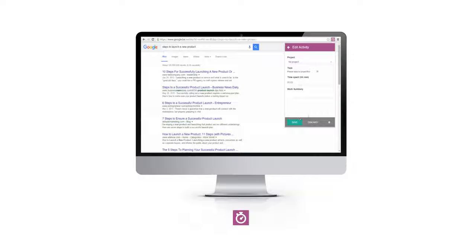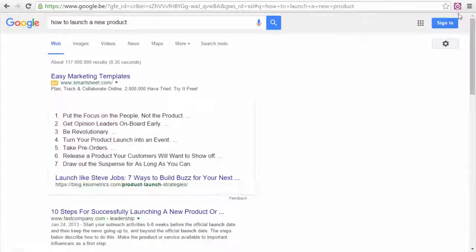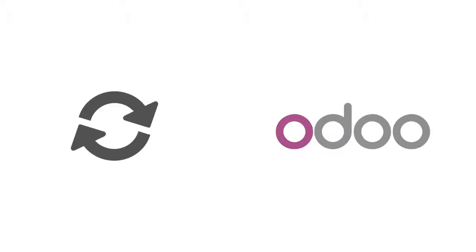Regardless of the device, the Timesheet app is just one click away. Look at the Chrome plugin. No need to sign in, just click and start. It's smooth. It works offline too and is automatically synchronized with my Odoo account.